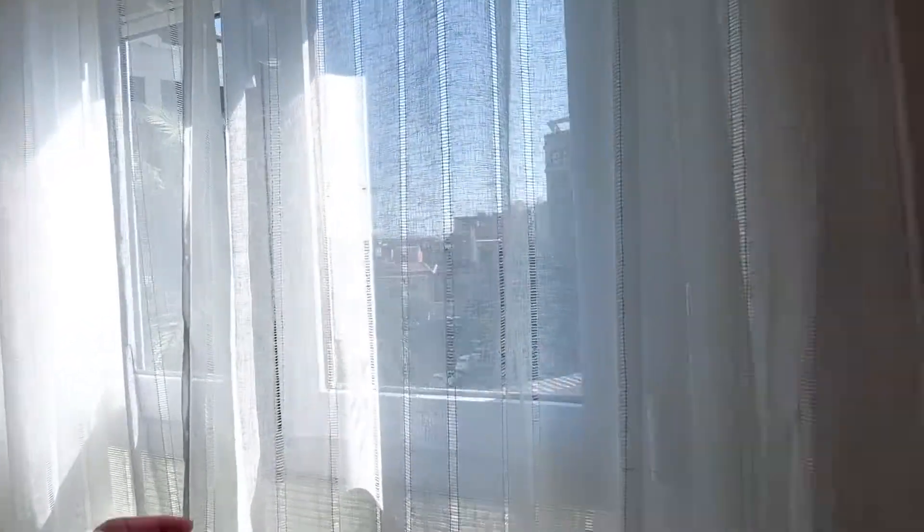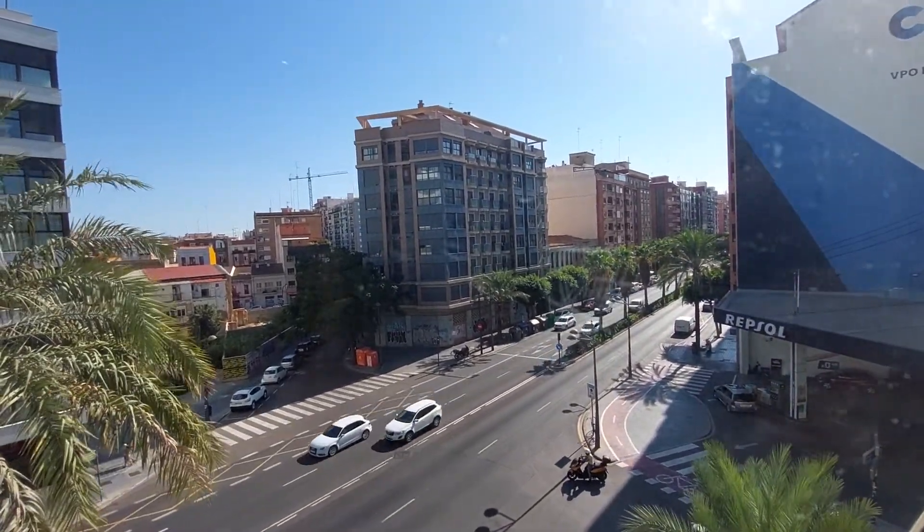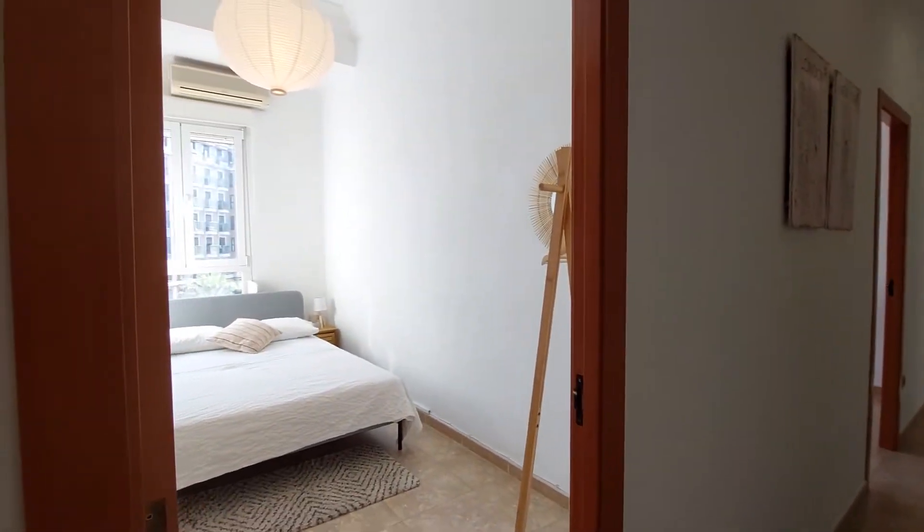We're in an area called Ruzafa. It's a really nice, centric area in Valencia. It's well-connected. You have a bus stop that can take you to the center of the city, but you can also walk because it's pretty close.